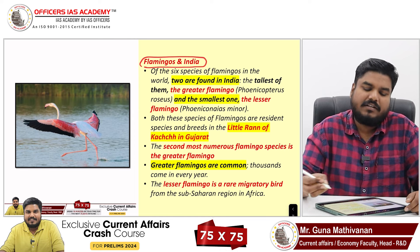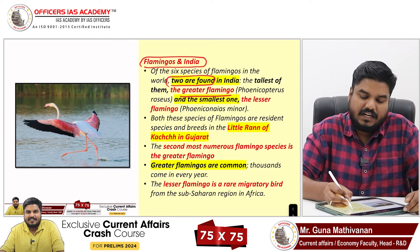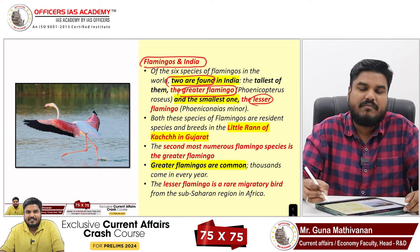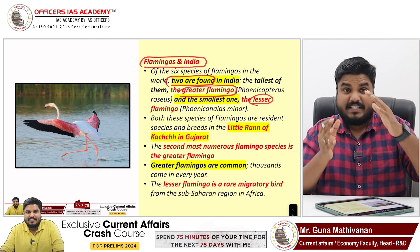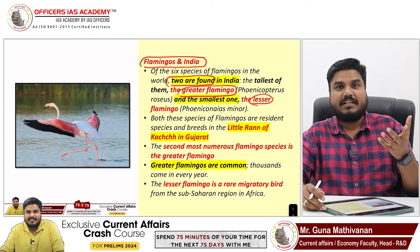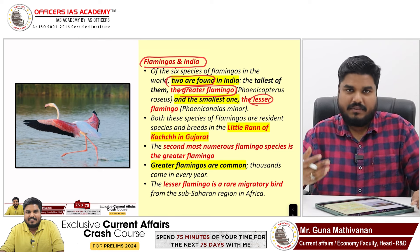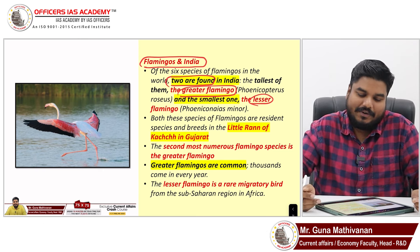Flamingos in India: out of the six species, two are found in India — the greater flamingo and the lesser flamingo. The greater flamingo is the biggest in size, and the lesser flamingo is the smallest. But in terms of global numbers, the lesser flamingo is more numerous. In India, however, the lesser flamingo is less common. Greater flamingos are common in India while lesser flamingos are relatively rare.